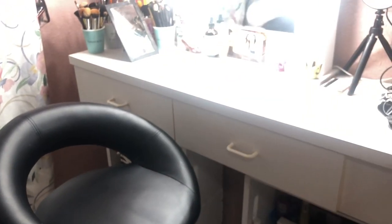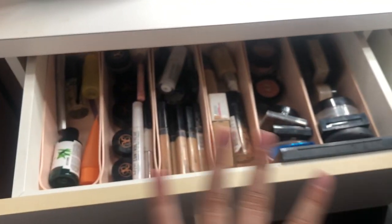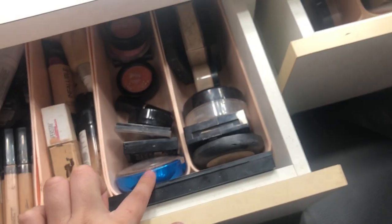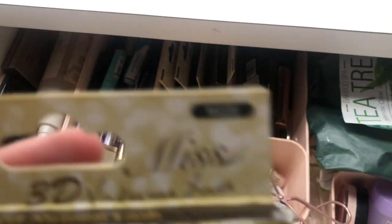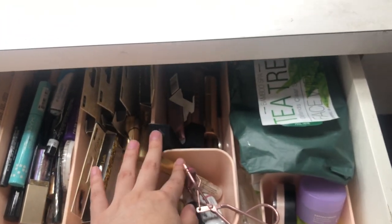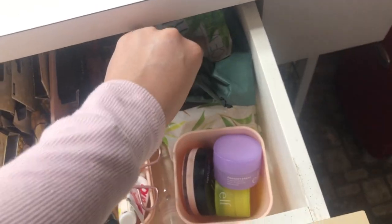My vanity has two drawers. In the left one, all of my makeup is in little storage bins from Target on both sides. I have all my makeup in the order that I use it: on the left side I have skincare, browns, concealer, foundation, blush and bronzer, contour, and then powders. On the other side I have highlight, eyeliner, mascara, eyelashes — including the little ones I'm wearing right now — mascara, all my little tools, eyelash glues, lipsticks, and facial wipes.